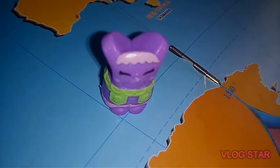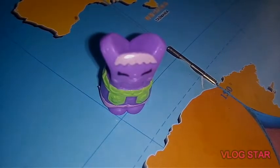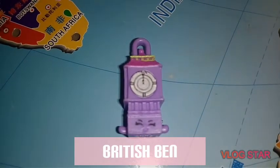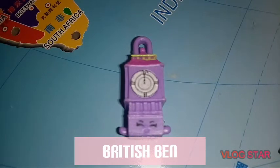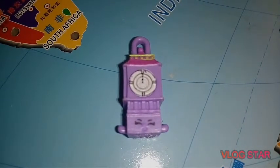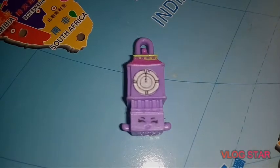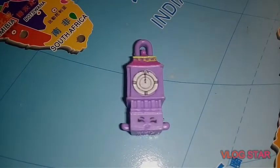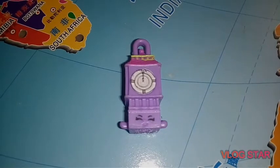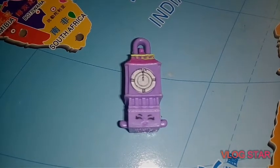British Band is a special edition shopkin from Season 8. British Band likes to speak his mind very loudly. He is a stickler and can always be on time. British Band is a purple miniature model of Elizabeth Block Tower. He has an apple green and pink roof with a purple handle on top of it. He's plugging his ears and making a funny face.